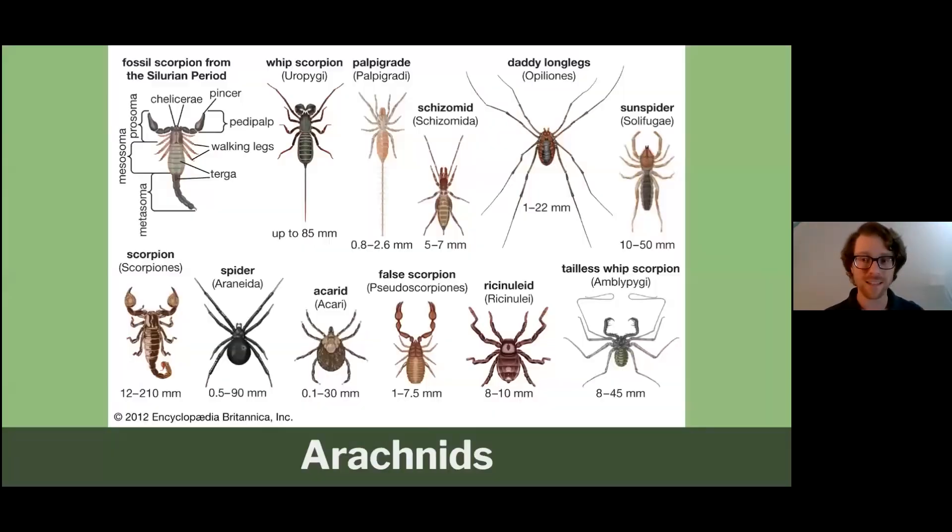We're talking about arachnids today, and that's far more than just spiders. There are so many different organisms that fall into the group of animals known as arachnids — from scorpions to spiders, some extinct species like sea scorpions, and the acari, which are the ticks and mites.